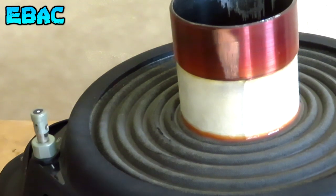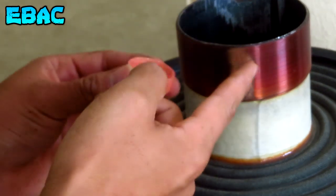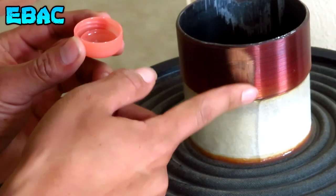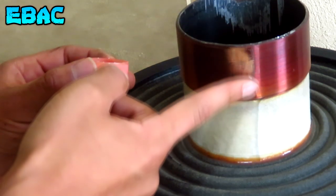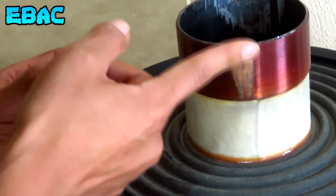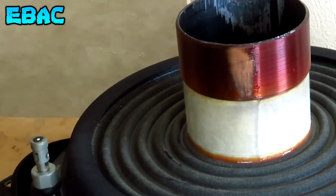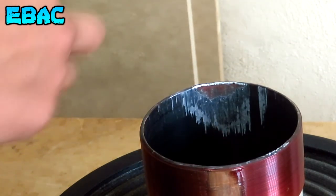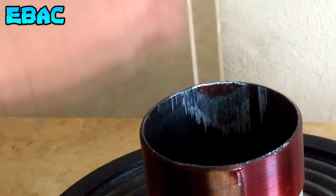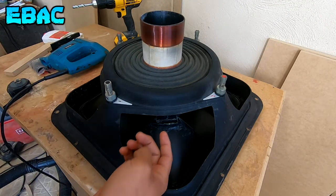Listo amigos, aquí ya está la mezcla. Ahora vamos a aplicar en la bobina. Esta aplicación la voy a hacer con el dedo, ya que va a ser una capa ligerita, ya que no queremos que nos estorbe nada. Si queda muy gruesa podría afectar a la excursión de nuestro subwoofer, ya que la bobina podría rozar. Así es que aquí nada más una ligera capa. Pienso que ahí es suficiente. Ahora vamos a aplicar en esta otra parte. Y bien amigos, la parte de la bobina ya quedó lista.